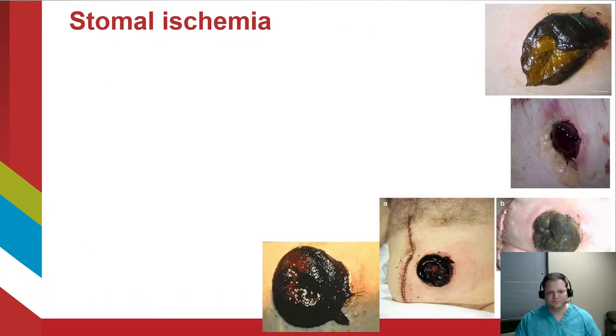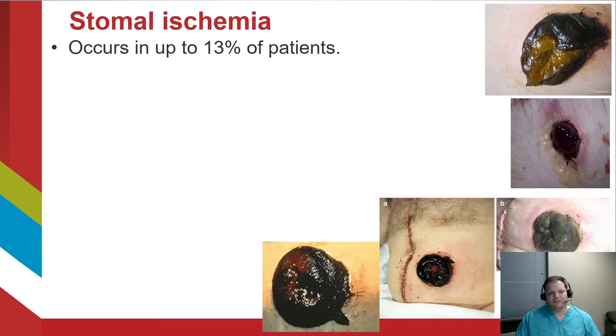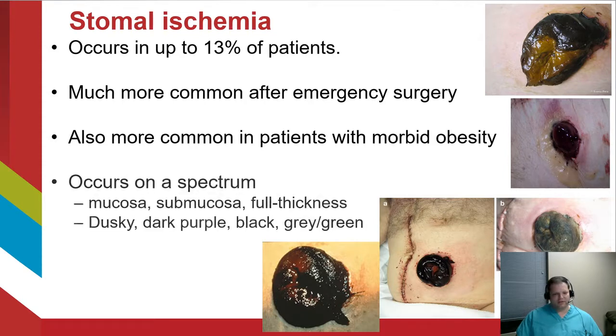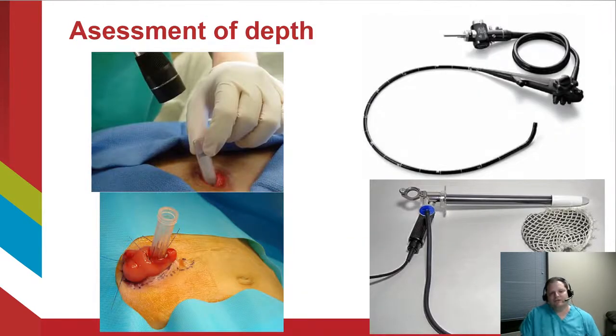Stoma ischemia occurs in up to 13% of patients and is much more common after emergency surgery and in the morbidly obese. It occurs on a spectrum — from dusky mucosa and partial thickness to full-thickness necrosis — and where it falls on that spectrum impacts the timing and severity of presentation. The most important part of your assessment is finding out how deep the ischemia extends below the surface. The most common test employed is the test tube test: you find a tube, usually a blood draw tube on the wards, insert it lubricated into the stoma, and shine a flashlight.